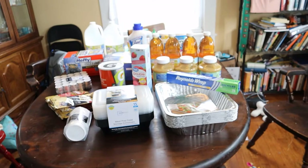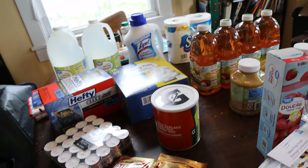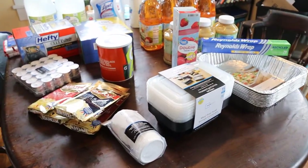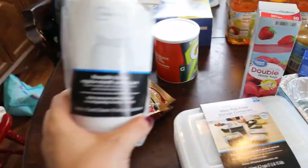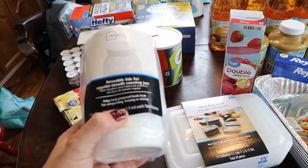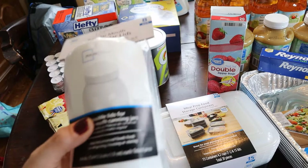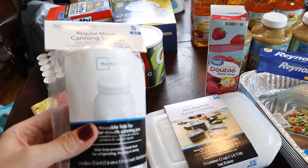Okay so this is basically the haul. It's not huge but it's a nice little pickup and it's going to cover some different bases that we needed. The first couple of things I'm going to show you are lids for regular mouth-sized mason jars. We have a ton of these and I have lost all of my regular sized plastic lids. These are great for everyday use but also great if you need to put freeze-dried stuff away.